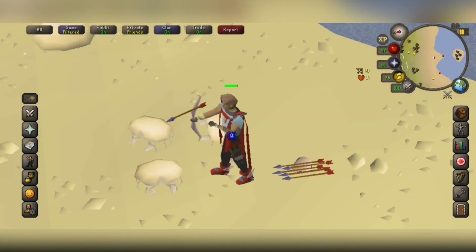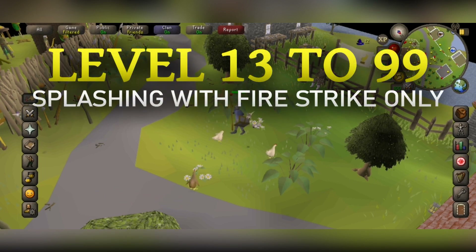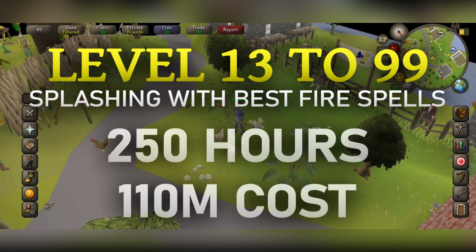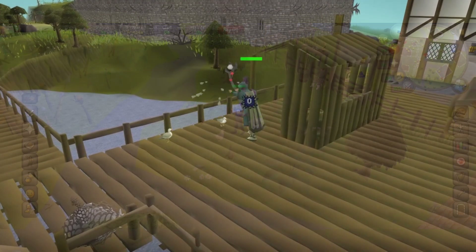This same concept also works with Splashing, where you need to have at least a negative 65 magic attack bonus — then all of the casts you do with magic will not hit, but you still get the casting experience. Splashing though isn't the greatest use of your time and money. If you splashed with Fire Strike all the way to level 99, it will take 950 hours. If you splash with the best possible fire spells as you unlock them, including Fire Surge, it will take 250 hours but at a cost of 110 mil. The best monsters to splash on are level 1 monsters like chickens or rats, because you'll never die.